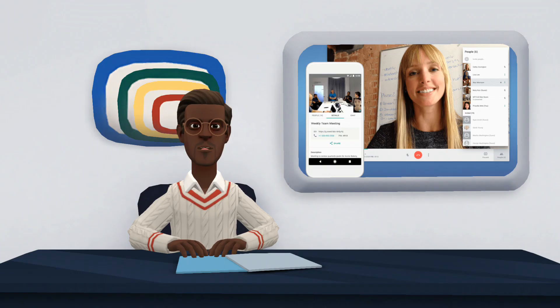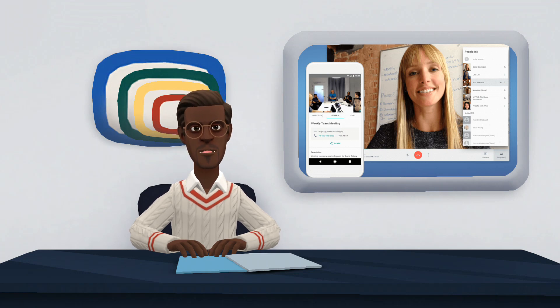Merging Google Duo with Meet was Google's way of crossing the functions of the two applications. The idea is to keep only one video calling service. According to Google, this integrated experience will provide users with a single solution for video calling and meeting with people throughout their lives.